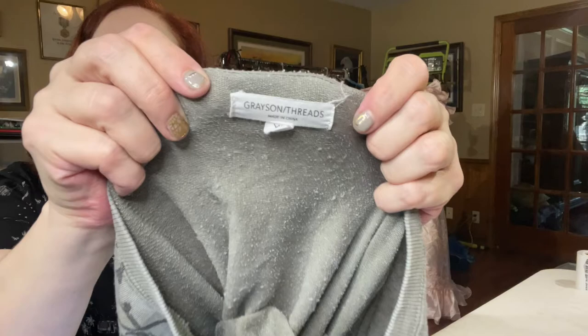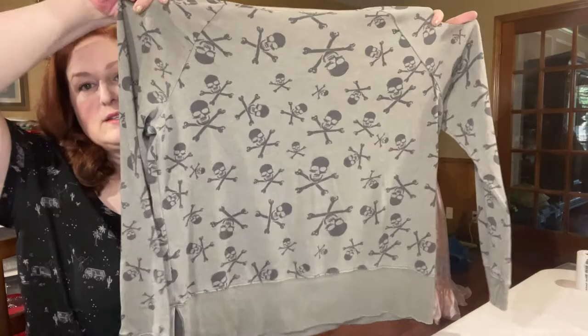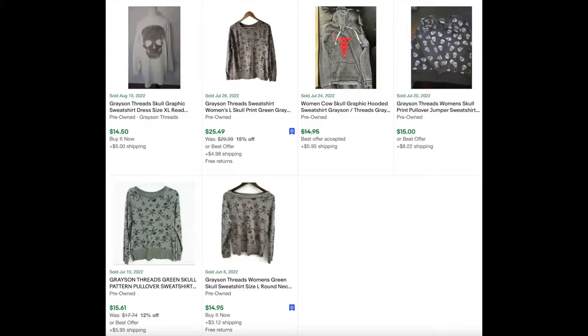This next item is apparently a Target brand, which just goes to show I haven't been to any retail store in a long time. It's Grayson Threads, extra large, and it's really soft — I wanted to keep it for myself. But I did see that it had a good sell-through rate of 26% and good comps from $15 to $25.